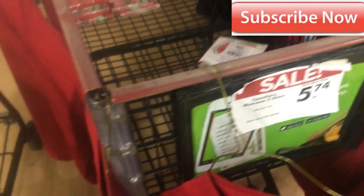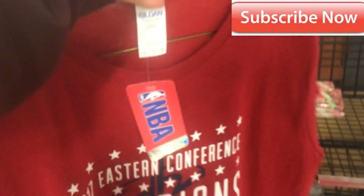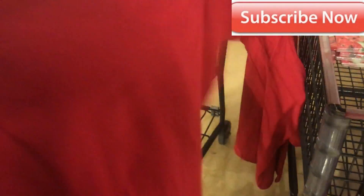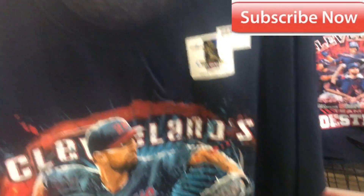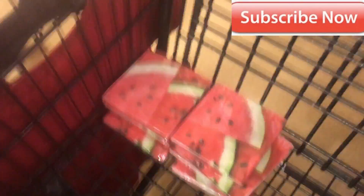Lemon shirts, $5.74. These are a large — I could fit into this. And these are 10 bucks, extra large, 16 cents for those bad boys.